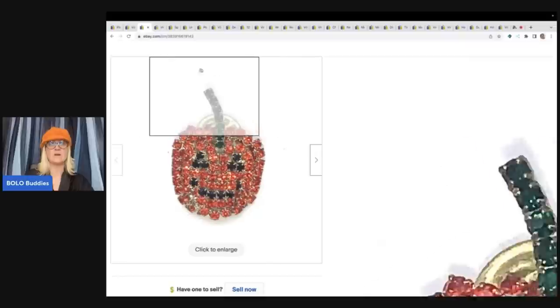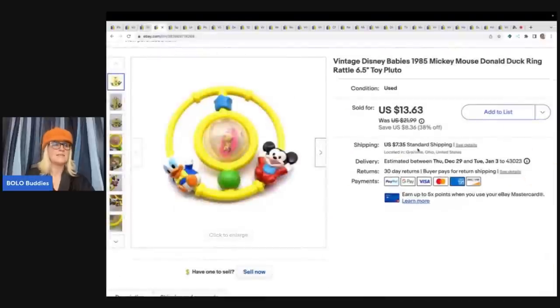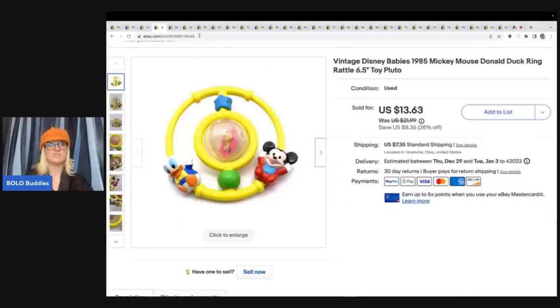The next item is this rattle. I got it at a garage sale for $1. It is a vintage Disney Babies 1985 Mickey Mouse and Donald Duck ring rattle — super cute. I ended up selling this for $12 plus shipping.